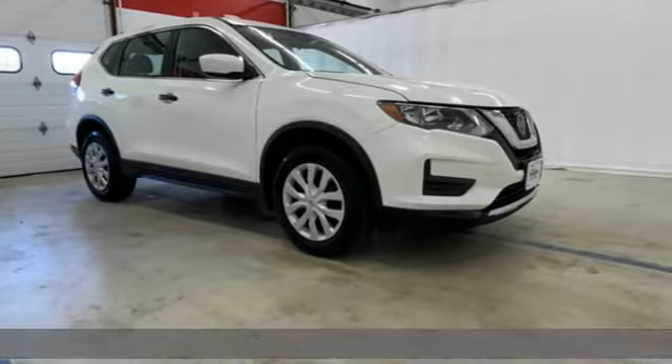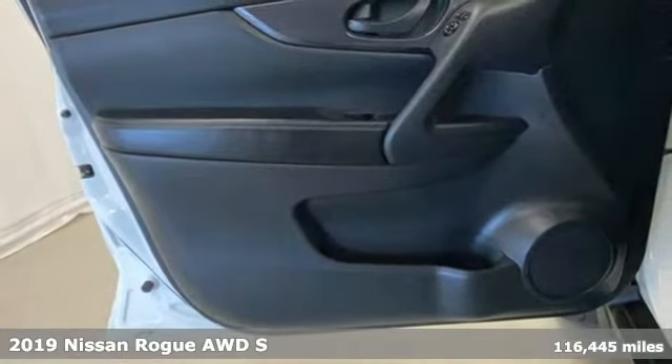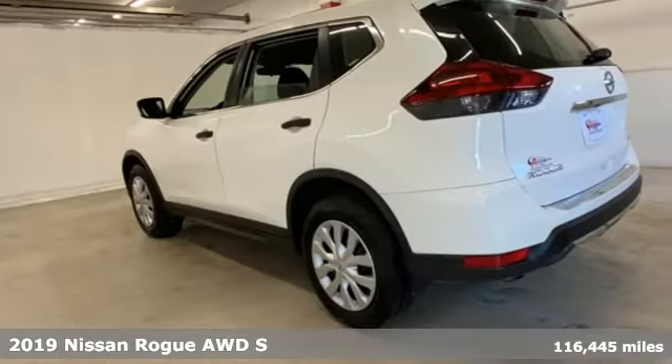Here's a 2019 Nissan Rogue. Long, tall, or wide, there's plenty of cargo and passenger space inside this sharp-looking crossover.